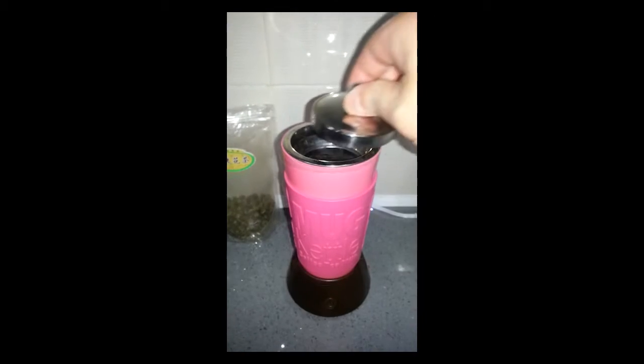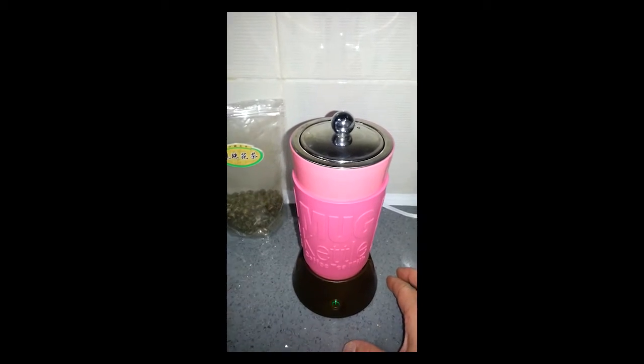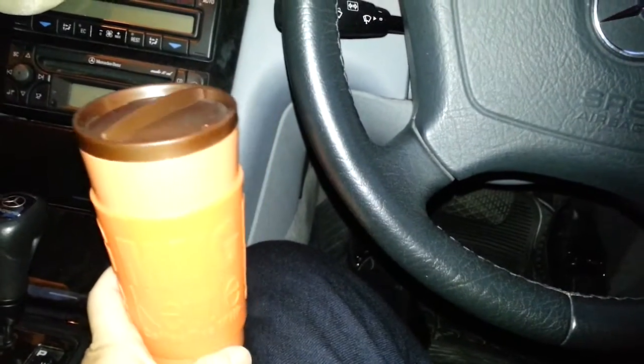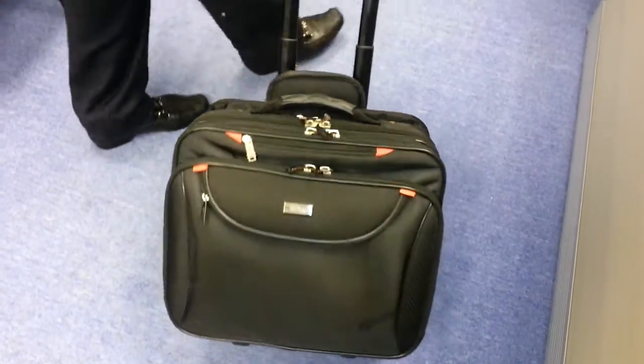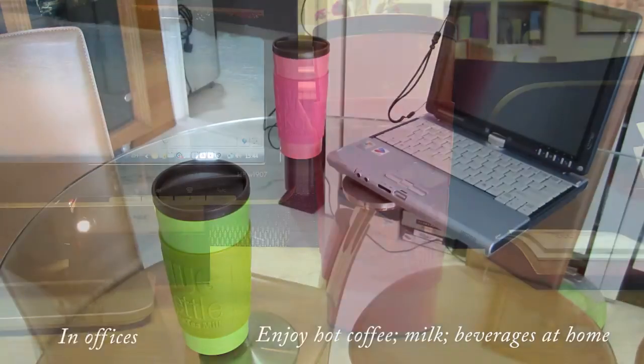In just 5 minutes, hot water or beverages are done. With one base controller, you can put different colored mugs on it for your family or community to enjoy fresh coffee or different hot beverages they love, anytime and anywhere. There are 4 colors of mugs to choose from, and we are sure it will fit your personal needs and lifestyle as well.